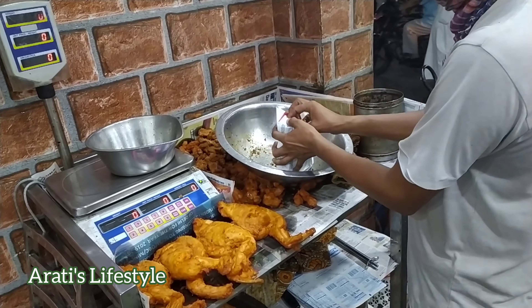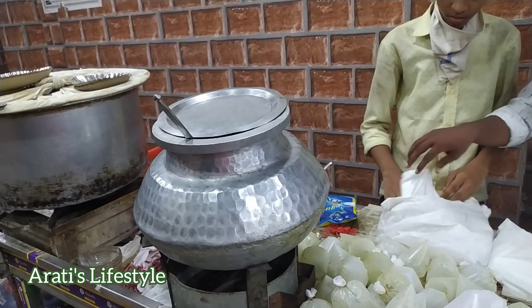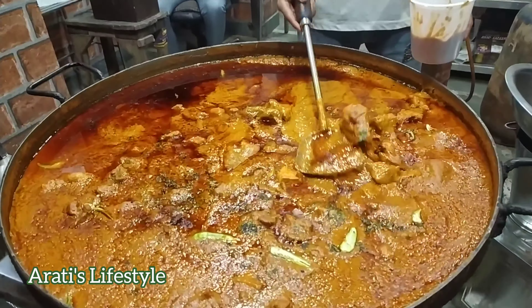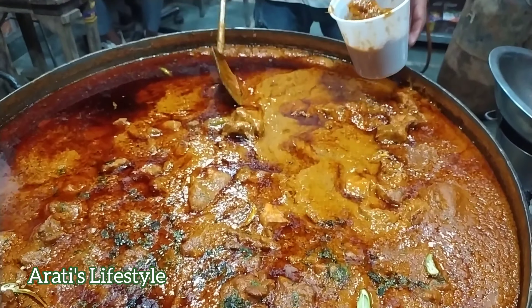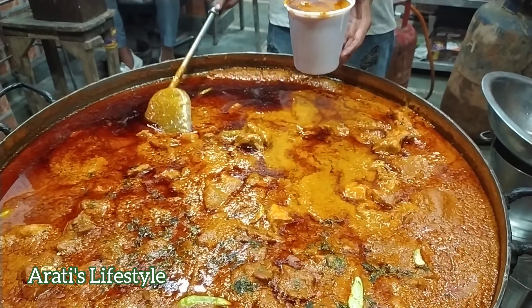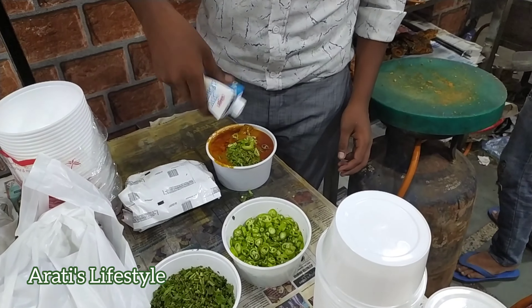इन सब के अलावा भी यहां बिरयानी, कोर्मा, चिकन चिंगेजी, etc. मिलता है। ये outlet शाम के 6 से रात के 11 तक खुलता है। थोड़ा सा समय लेकर आना पड़ता है क्योंकि your orders are always in queue, but trust me, यहां का स्वाद लाजवाब है। (Besides all this, biryani, korma, chicken changezi, etc. are also available. The outlet is open from 6 PM to 11 PM. Come a little early as orders are always in queue, but the taste here is amazing.)